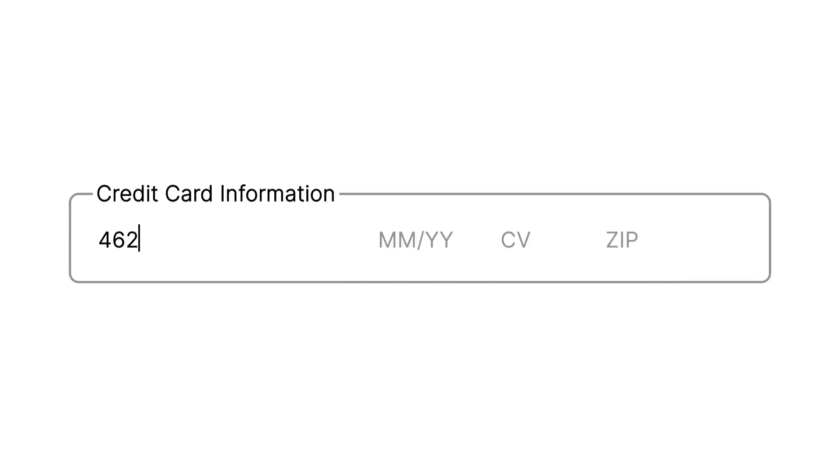Does it annoy you when you need to re-enter your payment data over and over again? I know for me I get really frustrated when I already paid an organization and now they're asking me to type in my number again.